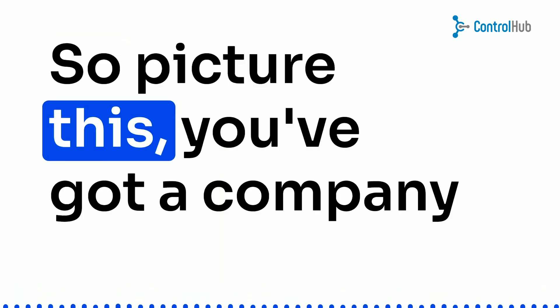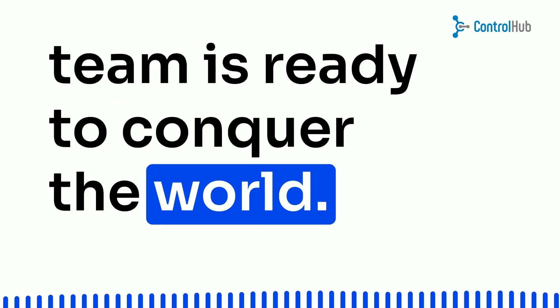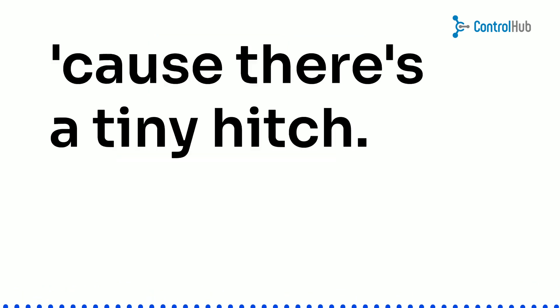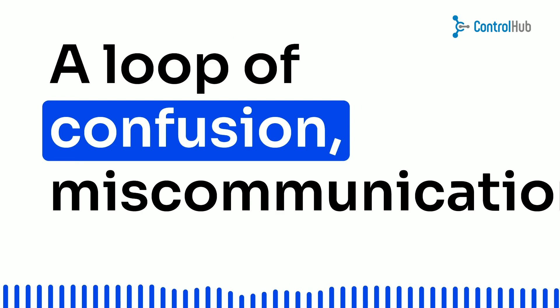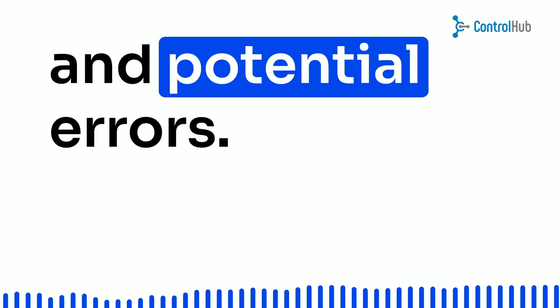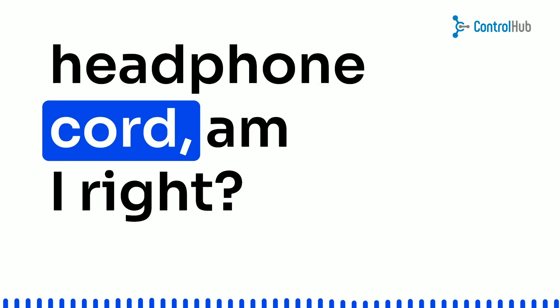So, picture this — you've got a company bursting with potential, and your team is ready to conquer the world. But hold on a second, cause there's a tiny hitch. Yes, the dreaded purchasing process: a loop of confusion, miscommunication, and potential errors. It's like trying to unravel a tangled headphone cord, am I right?